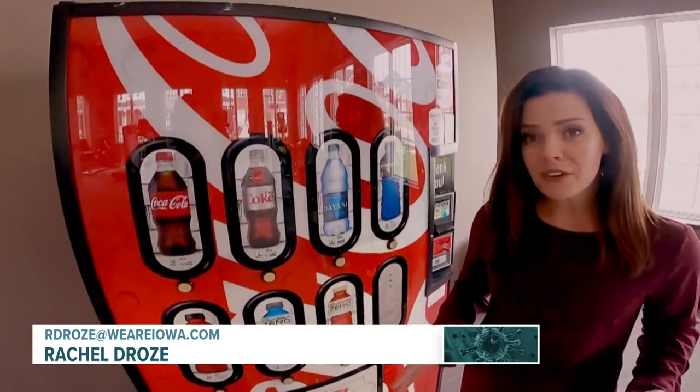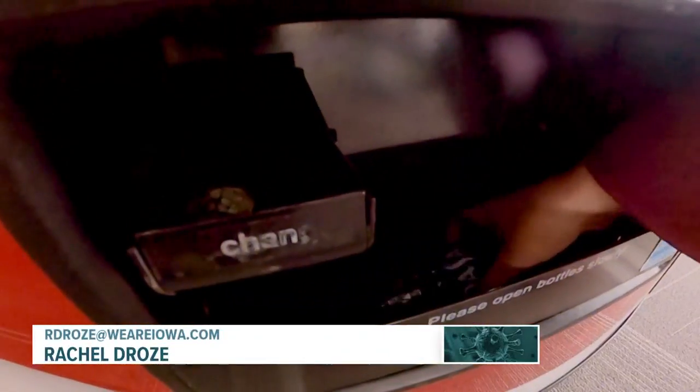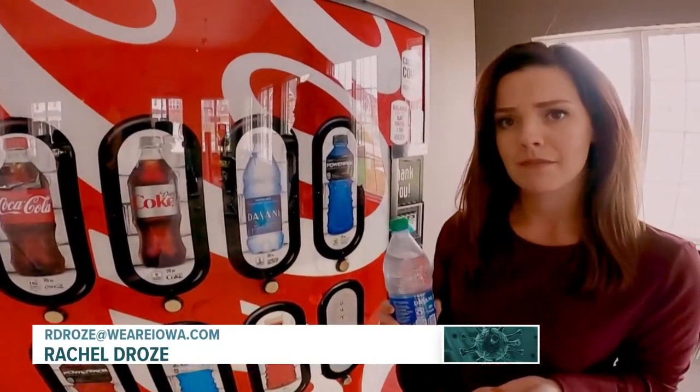Before COVID, you probably never thought twice about running down the hall to the break room to grab a drink out of the vending machine. But after COVID, you may be wondering how safe it is. Our thought process behind it was, how can we help provide a safer experience in the workplace for consumers?